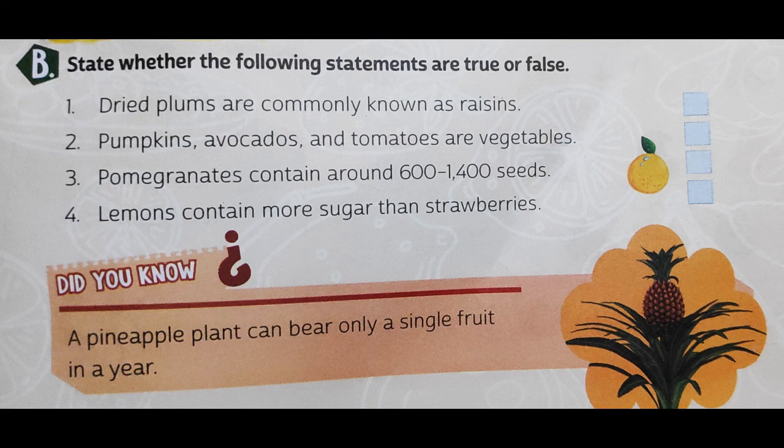Question number four: lemon contains more sugar than strawberries. Yes, this statement is true. The sugary chemical which is present is higher in concentration in lemon compared to strawberries. In a strawberry, suppose it is 10 grams — then 4 grams of that is sugar, which is 40%. Whereas in lemon, the concentration of sugar is 70%, so lemon has almost 30% more concentration of sugar than a strawberry.